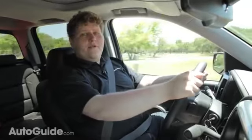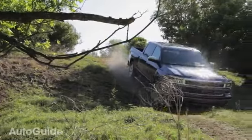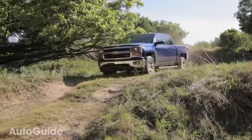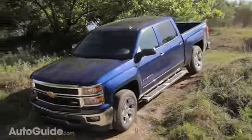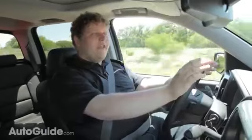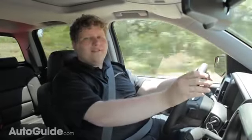We also got the chance to sample the new Silverado off-road and use Chevy's hill descent control, which is new for 2014. In my experience, it was a little out of phase with the hills — it would let you come in really hot over the top and then grab halfway down. If you feathered the brakes and used hill descent control together, it worked quite well, but the system definitely seems like it needs a little more fine-tuning.